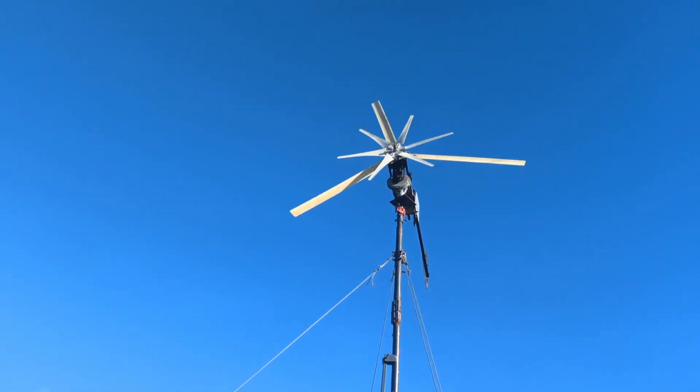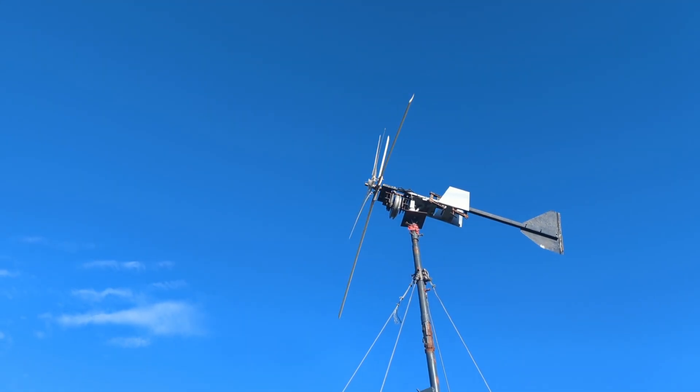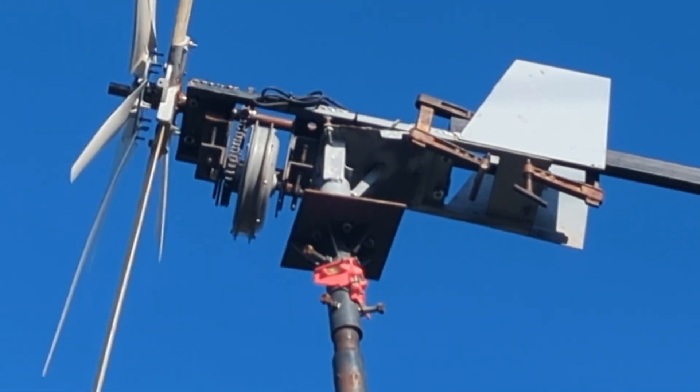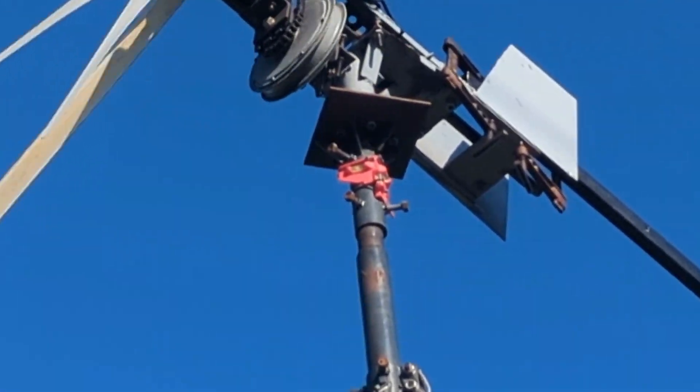Should be getting some more wind tomorrow, 15 mile an hour plus, so I shall see then. It seems to be working pretty well, nice and quietly, doesn't seem to be any major problems.